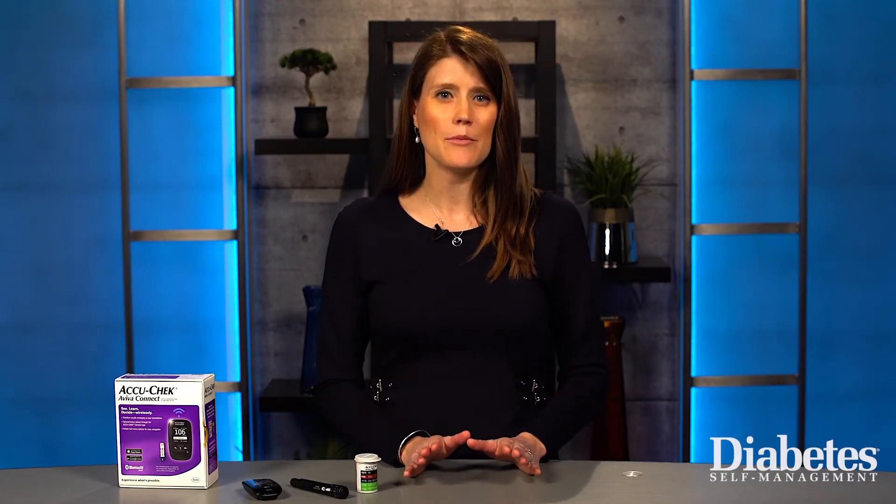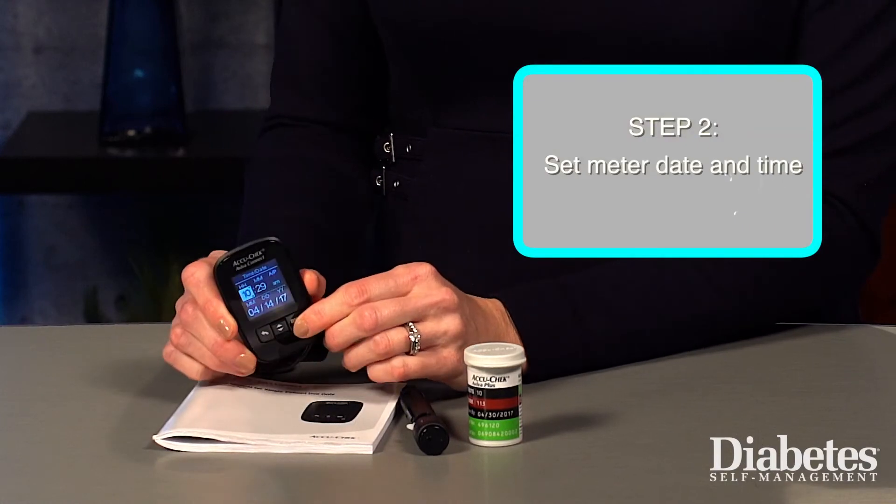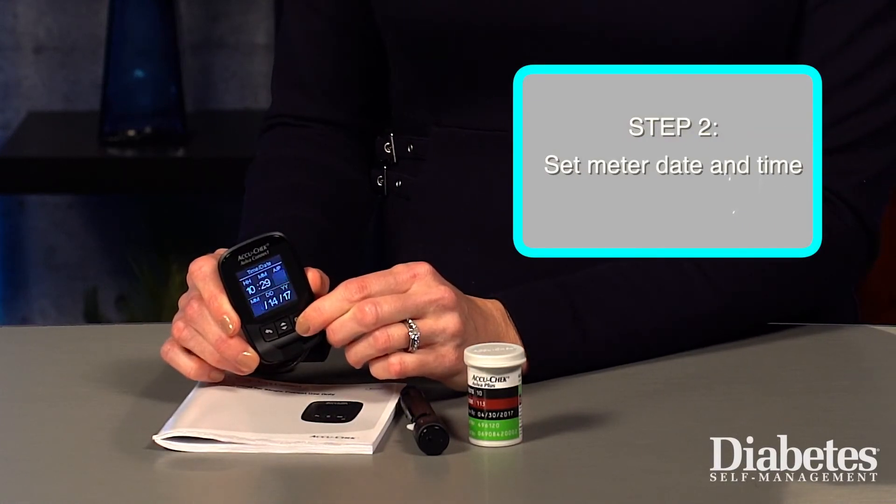Step number one is washing your hands with soap and water. Next, if you're starting to use a brand new meter, you'll want to set it up with the correct date and time. Each meter is different, but the instruction guide should tell you how to set this information up.